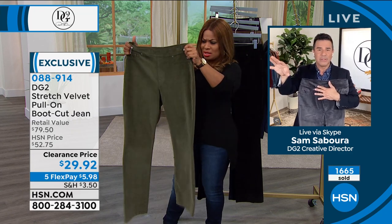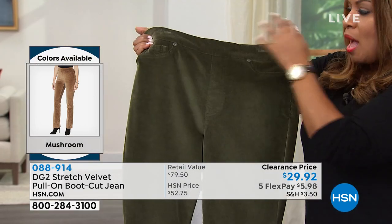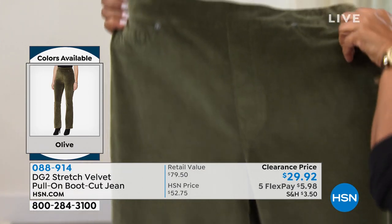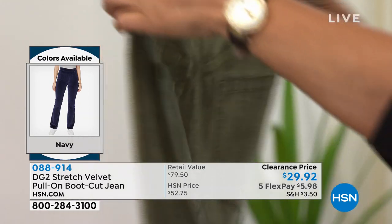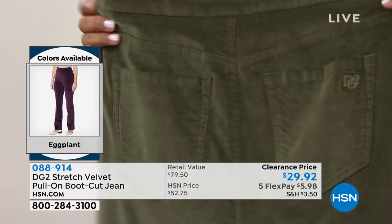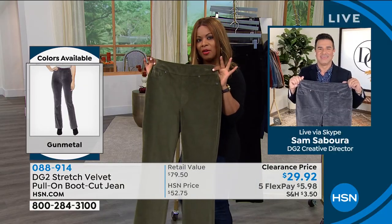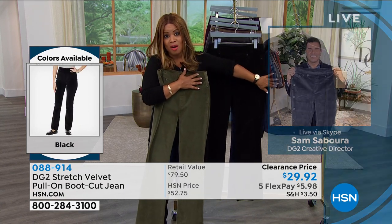Look at the finish on that. Look at the stretch, by the way. If you've got a teeny tiny waist, you're not going to have the gapping in the back. It's going to make your bum look great because of how she sizes and places the pockets — they're nice and small. This is the deal of all deals. And if you want your size and you want the color that you love, go to the phone lines. If you want to pick up the matching jackets, they're also on sale.